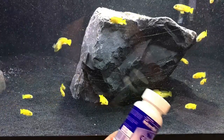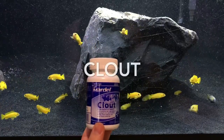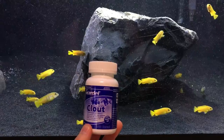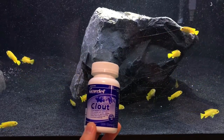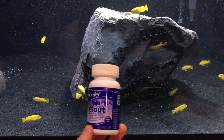Hey everybody, in this video I want to talk about my favorite medication, and that is Mardel Clout. I use this medication anytime I'm setting up a new tank and adding new fish, and it's a great treatment if you see problems with your fish.